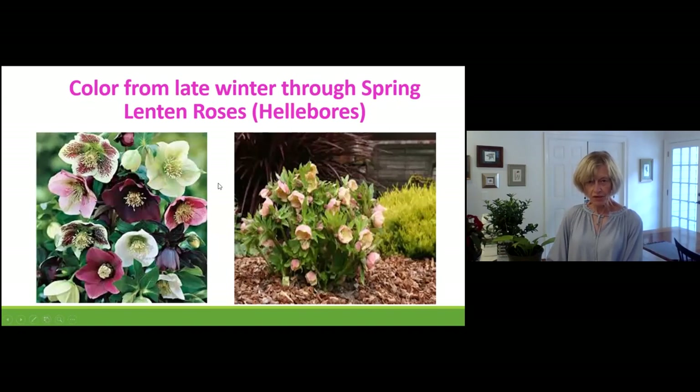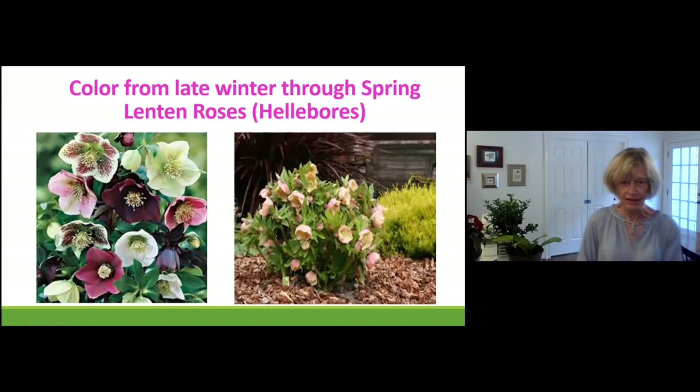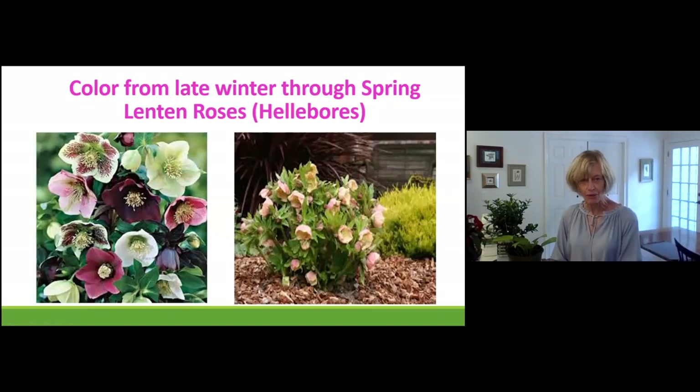Here's another plant that likes shade — and it flowers! These are called Lenten roses, or hellebores. Not only are they appealing, they're appealing because of when they flower: they flower when nothing else is flowering. These guys like the winter — they're about the only plant I know that wants to flower in winter. There are some shrubs that flower in early spring, but Lenten roses — their glory days are in the winter.